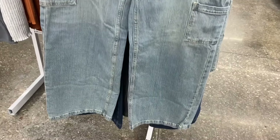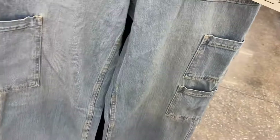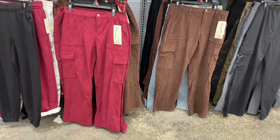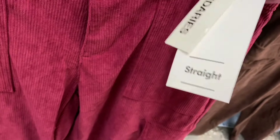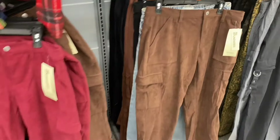They have new jeans — vintage-looking wide leg cargo pants for $16.98 with double cargo on one side, one pocket on the other, and elastic on the back. I like how it has a tint of yellow. They also have a corduroy pant — I showed this in brown before, but now they have it in maroon too. It's the cord straight for $17.88 with cargo pockets on the side. Corduroy is really trending right now.